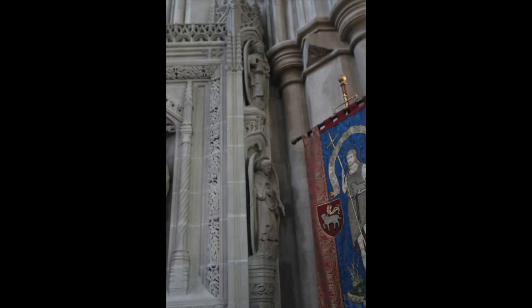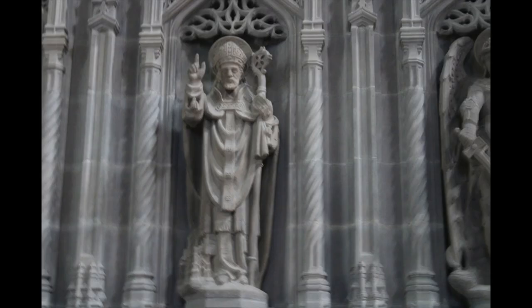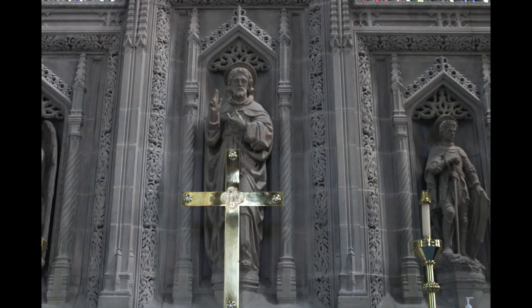Following them, from left to right, we have St. Theodore of Tarsus, former Archbishop of Canterbury — he is the crocodile — St. David, the patron saint of Wales, and St. Michael the Archangel, overcoming Satan in a demonic form. Next, we have a statue of Christ.